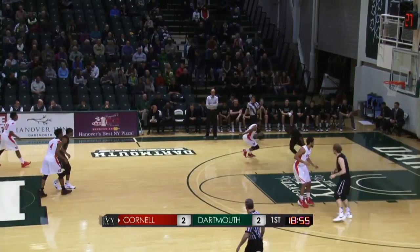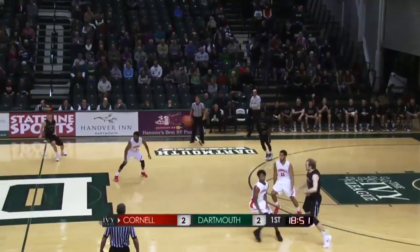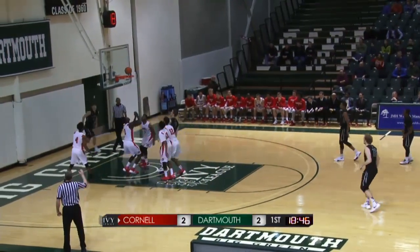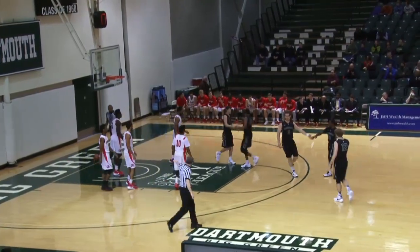18:57 to play here in half number one. If you're going to try to beat the press, Gill is the guy you want for Dartmouth. In transition, Taylor Johnson finds Connor Boehm right in front of the hoop — Boehm, the bucket and the harm.